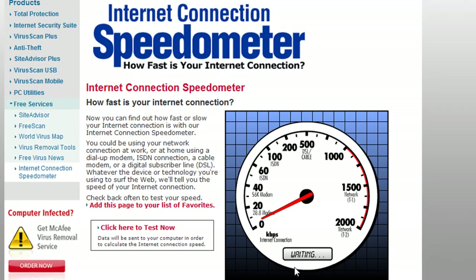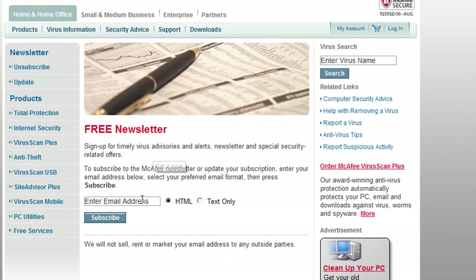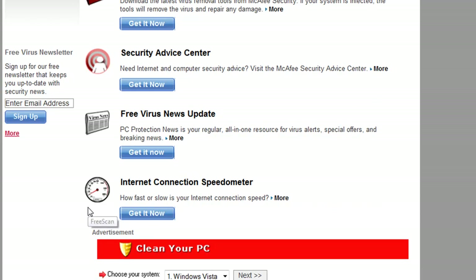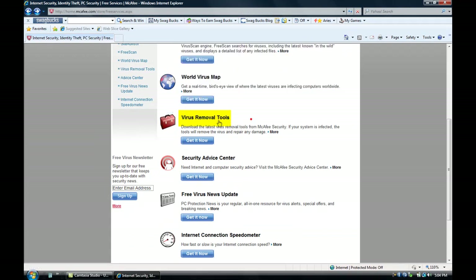I'm just going to go back now. I've signed up for the free news — I would do that too, because it tells you what the biggest viruses are and how to prevent them and what sites to stay away from. That's very valuable. I've done that because I'm constantly working on computers and fixing them. I wouldn't download this though — Avast does a better job.